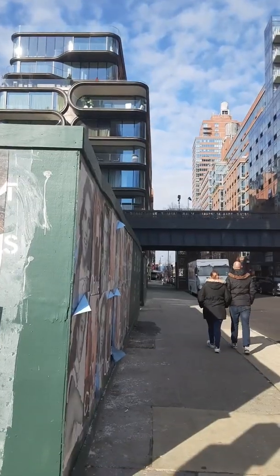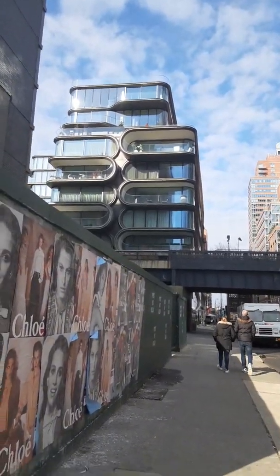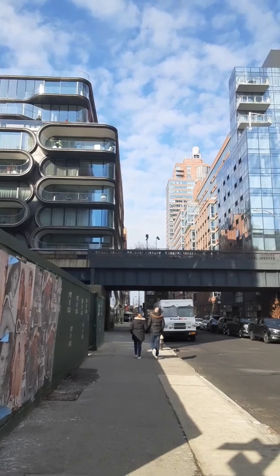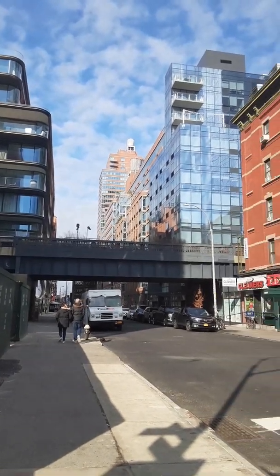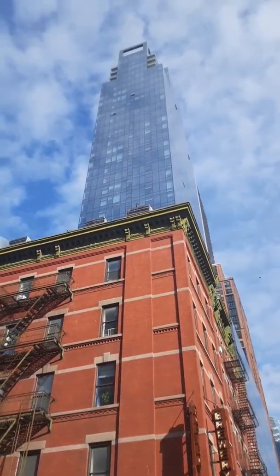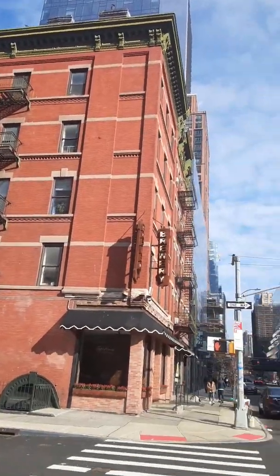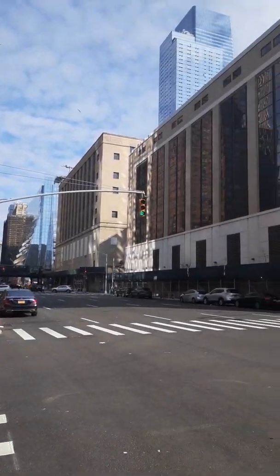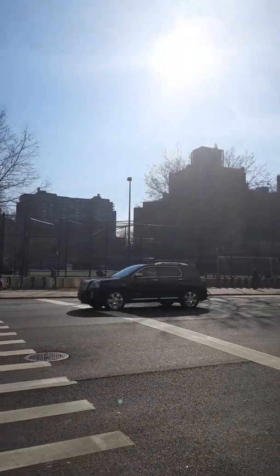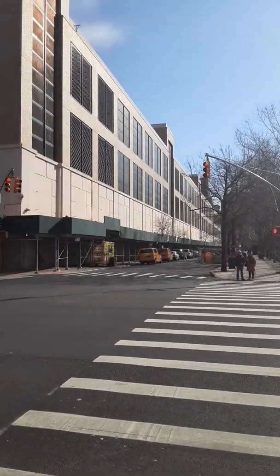I'm just gonna show you a little bit of it. Right there is the High Line, and there's an entrance where you could just walk up the steps. That building on the left is Zaha Hadid — that was an architect who designed the building — and it's in the million-dollar zone to get an apartment or condo there.